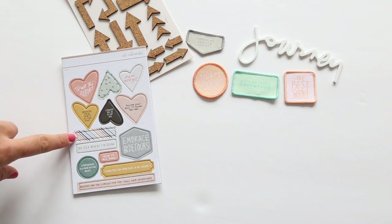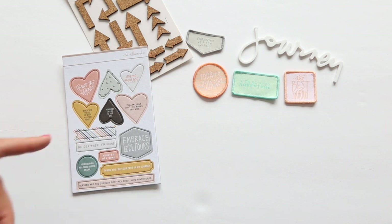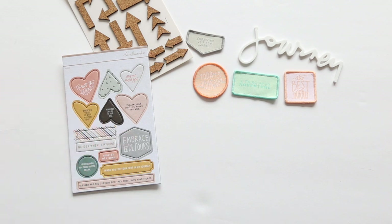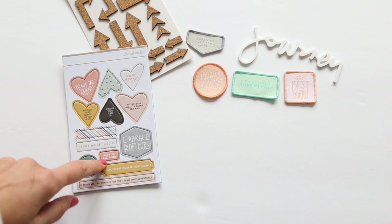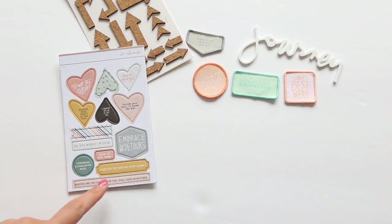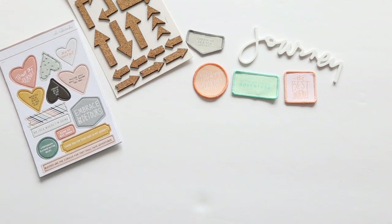Just a banner there with a pattern on it. No idea where I'm going, which some of us feel that way from time to time for sure. Embrace the detours. Allow it all. A photograph is a pause button on life — that one actually says slow it all down. I'm working on my reading skills here today. Thank you for your part in my journey.